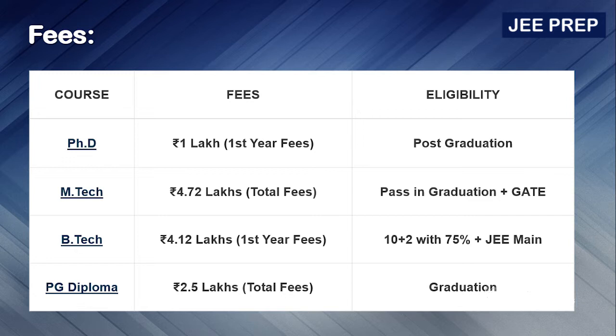The best course at IIIT-D is Computer Science and Engineering. Looking at the fees: for PhD you pay around ₹1 lakh annually; for MTech the total fees are ₹4.72 lakhs; for BTech the first-year fees are ₹4.12 lakhs; and for PG Diploma the total fees are ₹2.5 lakhs. Eligibility criteria: for PhD you need post-graduation; for MTech, graduation plus a GATE score; for BTech, Class 12 with 75% plus JEE Mains; for PG Diploma, graduation is sufficient.